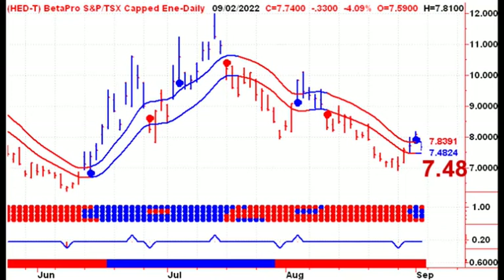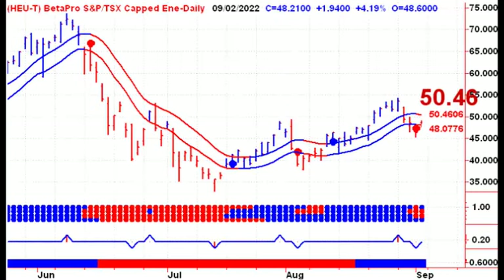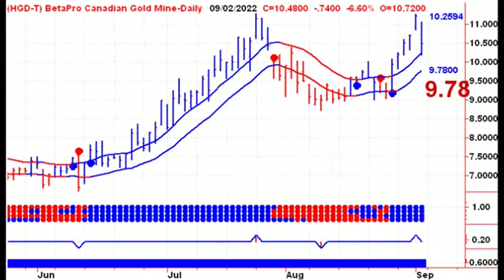Moving on to the energy sector — we've only been on a buy signal for the bear ETF for two days now. We're trading in the channel, so there's certainly a possibility of a sell signal for this ETF on Tuesday with a close below 748. If we're going to remain long this particular ETF, our first profit target is up there at 938. There is also a possibility of a sell signal for the bear ETF and a buy signal in the bull ETF. Sometimes they do not happen on the same day. We'll be looking for a close above 5046 for the bull ETF for the energy sector.